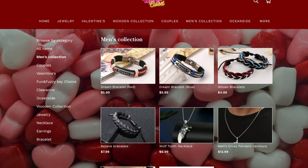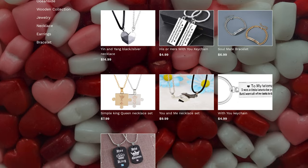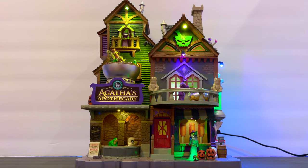I want to send a huge shout out to our sponsor Weffy's Closet. It's a one-stop shop for all of your jewelry needs. Check her out at weffyscloset.com or on Instagram at weffy's underscore closet.